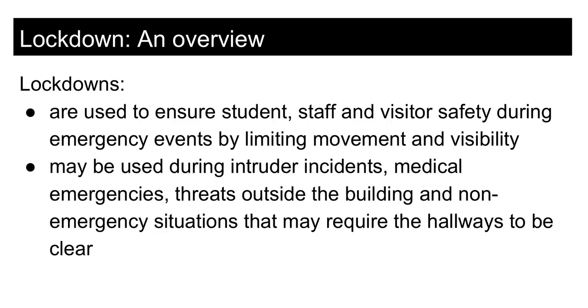Thank you for your attention as I walk you through the following reminders about our lockdown procedures, including how you should respond to a lockdown during passing time. Lockdowns are used to ensure student, staff, and visitor safety during emergency events by limiting movement and visibility. Lockdowns may be used during intruder incidents, medical emergencies, threats outside the building, and non-emergency situations that may require the hallways to be clear.